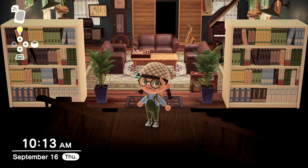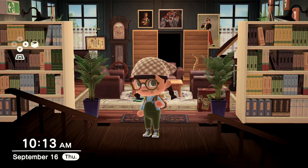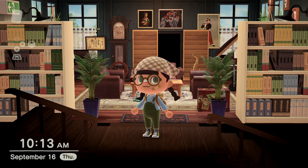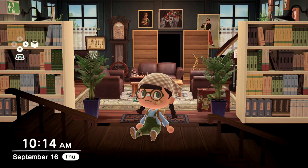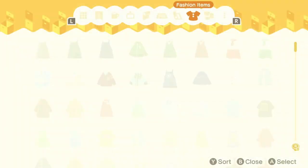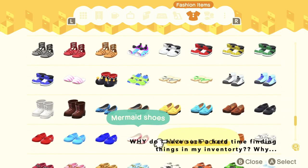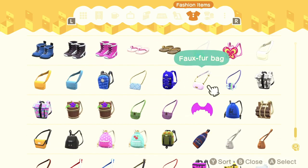Hey, welcome back, or welcome if it's your first time to catch me crossing. I'm Sarah, aka Chic Geek, and I am just so excited to show you today's video, which is a very special tour that's very close to my heart. What we are doing is touring my daughter's island. My daughter inspired me to get Animal Crossing and is really why we are here today. I'm going to put on an outfit inspired by her mermaid themed island.